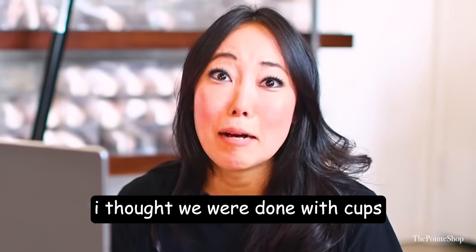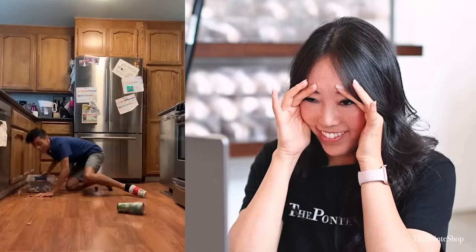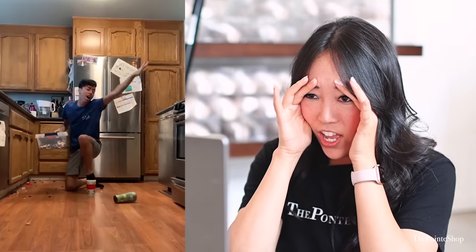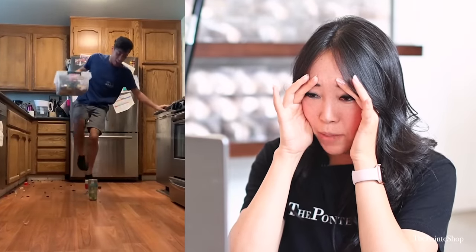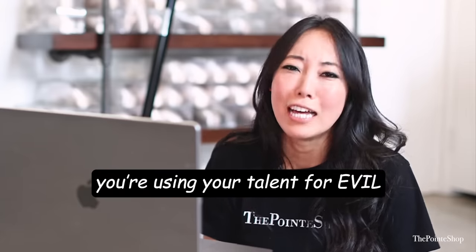You guys, I thought we were done with cups. What is happening? Into the end. Oh my gosh. How many bones have you broken? How about you come over and then we fit you in real pointe shoes? Because I feel like you actually have talent. And what is happening? You're using your talent for evil, not for good.